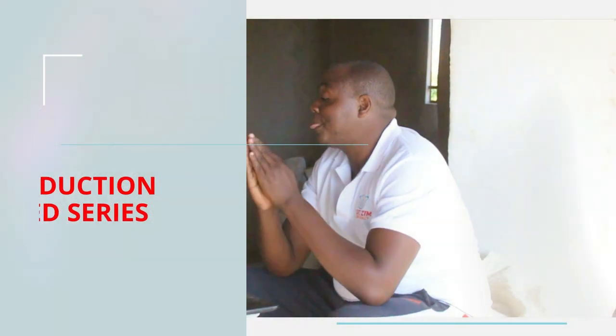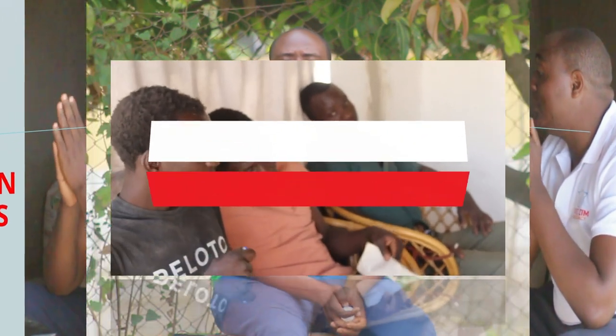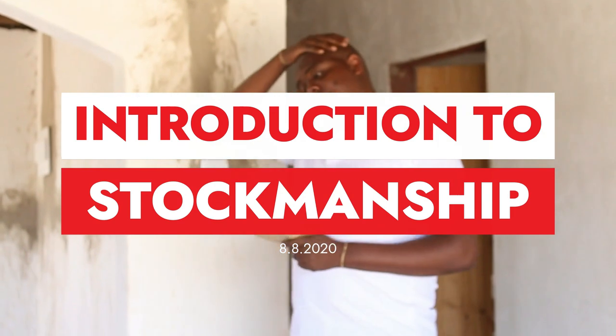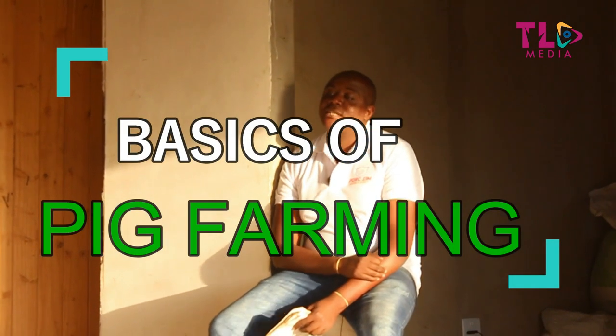We are currently running a series of videos on feeds where we are trying to make people understand the whole dynamics involved in feeds and the feeding regimes. We were talking about the nutritional balances required in every feed and how to feed your pigs aiming for a meaningful growth rate. I know a lot of people were mainly waiting for me to give them the feed formulations or the feed ratios, and I decided not to do so right away.